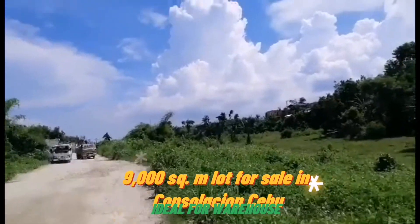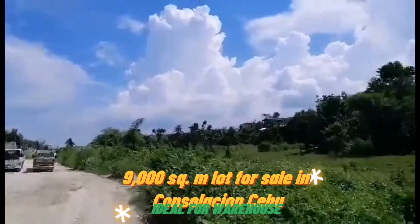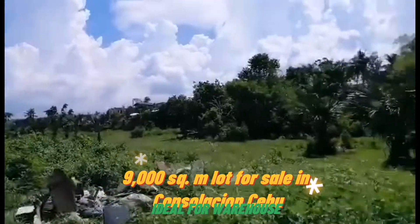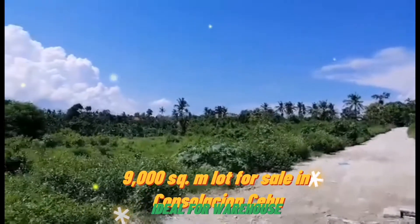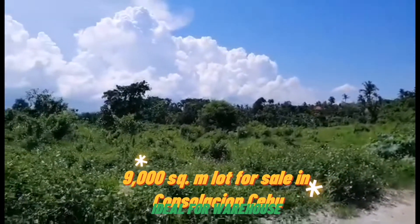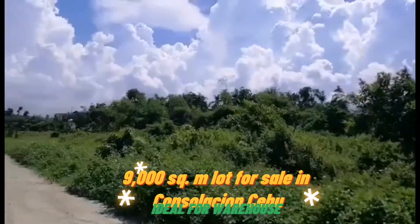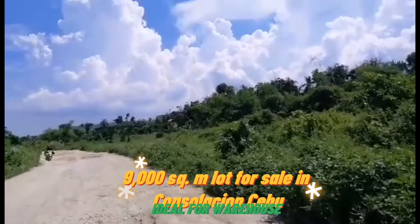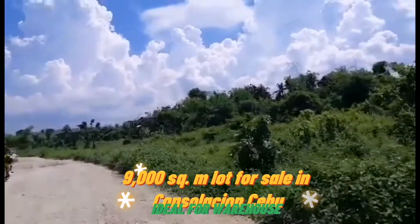From SM Consolacion, from the National Highway, this is just more or less 5 minutes drive. There is a lot for sale — this lot is close to SM Consolacion. This property is a 9,000 square meter titled lot. It has direct access to SM City Consolacion and it's along a newly opened provincial highway.